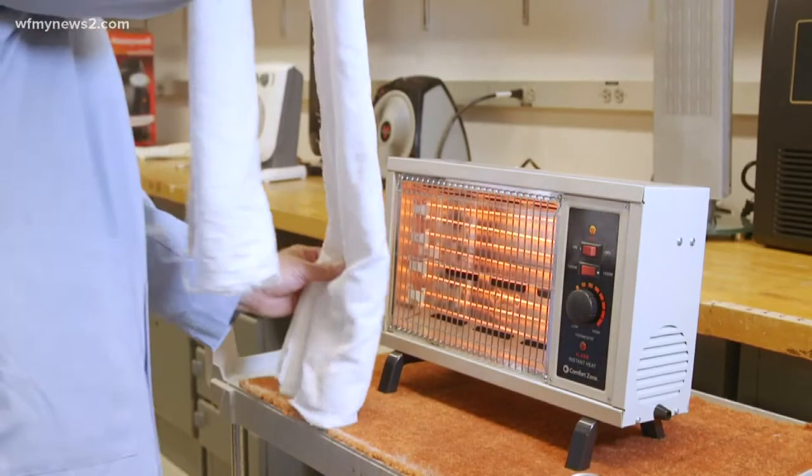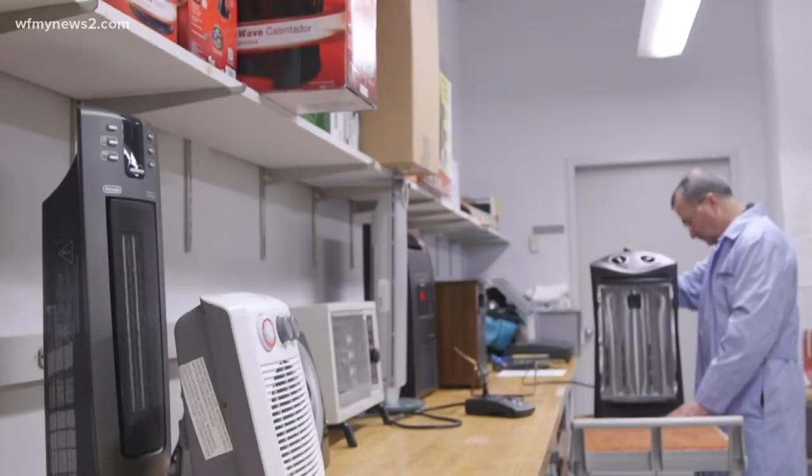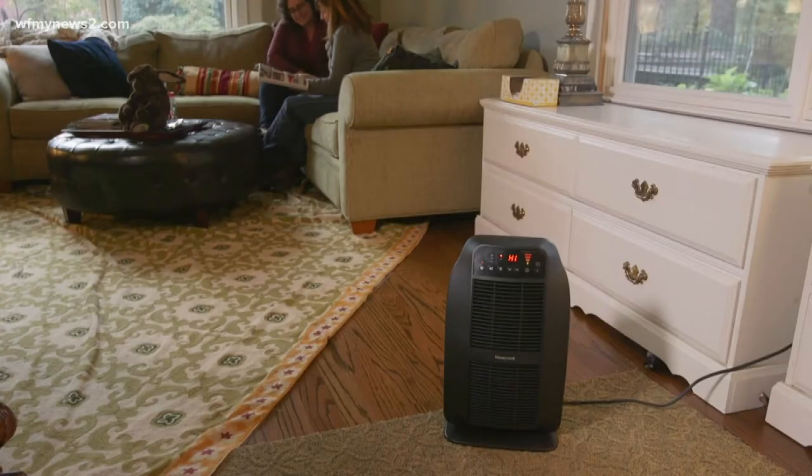Consumer Reports tests all kinds of heaters, so before you even look at the ratings, you really need to know what you're looking for. You need to consider whether you're just trying to warm yourself up or whether you're trying to heat an entire room. Their tests show that not all models can do both.